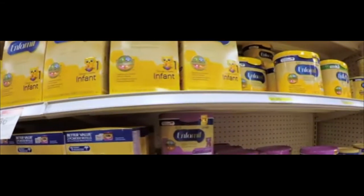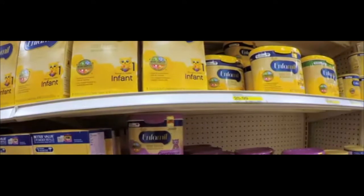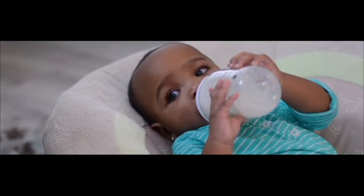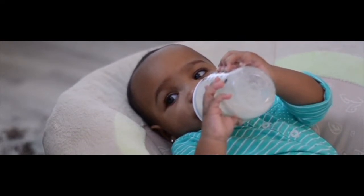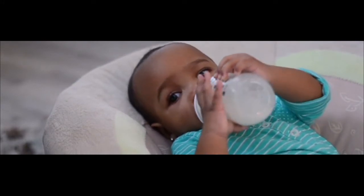If you suspect your baby has allergies, talk to your doctor before switching to a hypoallergenic formula to confirm that's actually the problem. Hypoallergenic formulas are absolutely necessary for infants who cannot tolerate regular formula — without it, they will not properly absorb nutrients and will not grow.